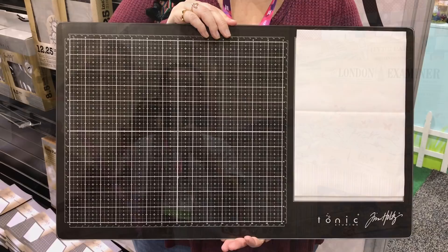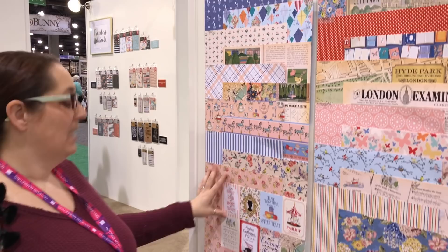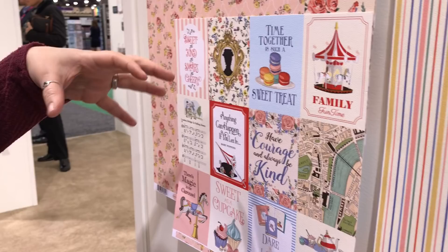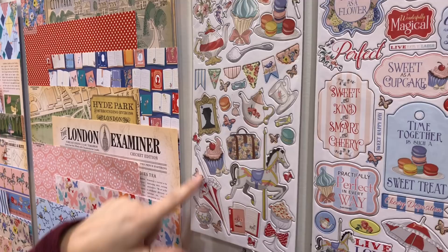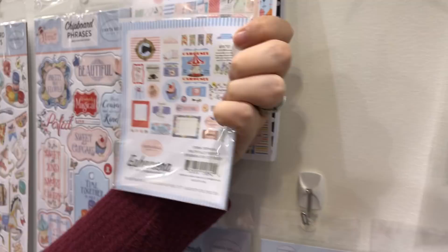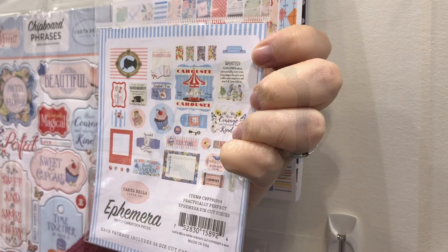One of my favorite paper collections is 'Practically Perfect' by Carta Bella — it's a Mary Poppins theme. You know my love of Disney, but I like things that are a little more subtle. With the little horses, the tea, the London Examiner, and in the embellishments you've got her carpet bag, a little portrait of Mary, her umbrella, and a really cute stamp set. The ephemera pack has a lot of those same little images from the chipboard.